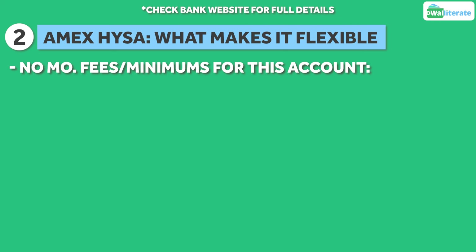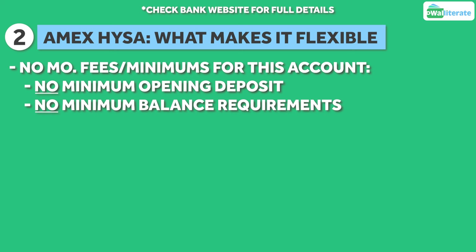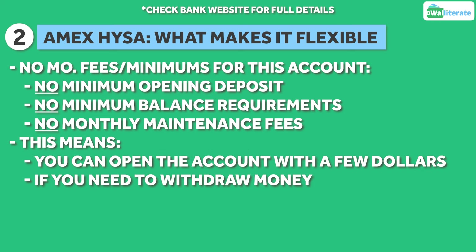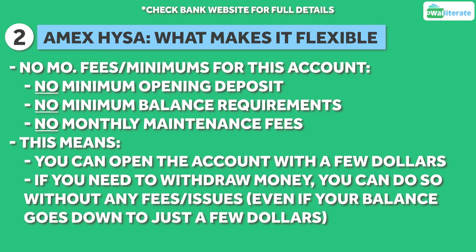What makes this account super flexible and a great high yield savings account for beginners is that the account has no minimum opening deposit, no minimum balance requirements, and no monthly maintenance fees. In other words, you can open the account with a few dollars if you like. And if you need to dip into the money that's in your account, you can do so without incurring any charges, even if your balance goes down to just a few dollars.